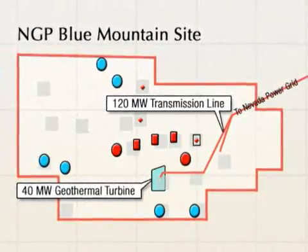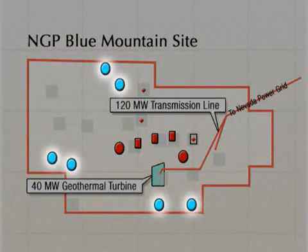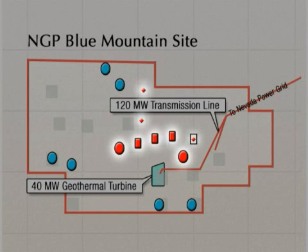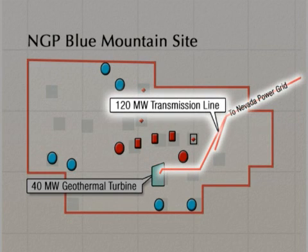This project involves drilling 10 to 12 geothermal wells. Six of those wells will be production wells and the remaining wells will be injection wells. It also involves building a 40 megawatt geothermal plant and a 21 mile electric transmission line from the power plant to the Nevada grid.